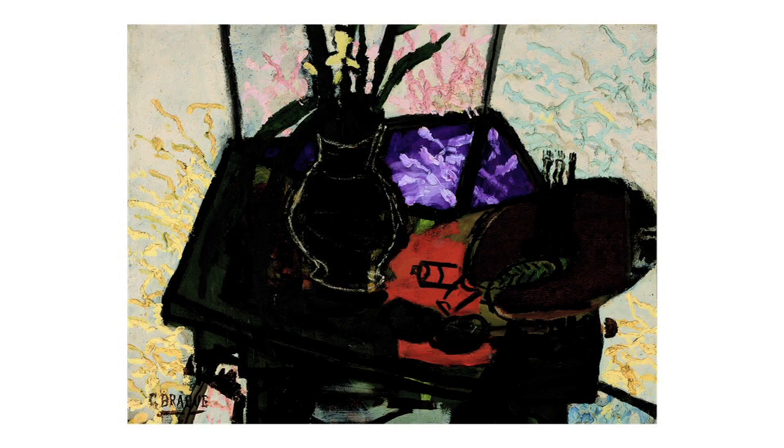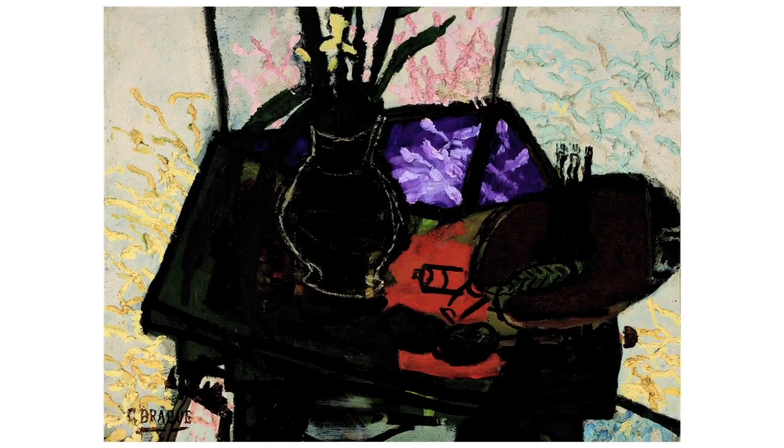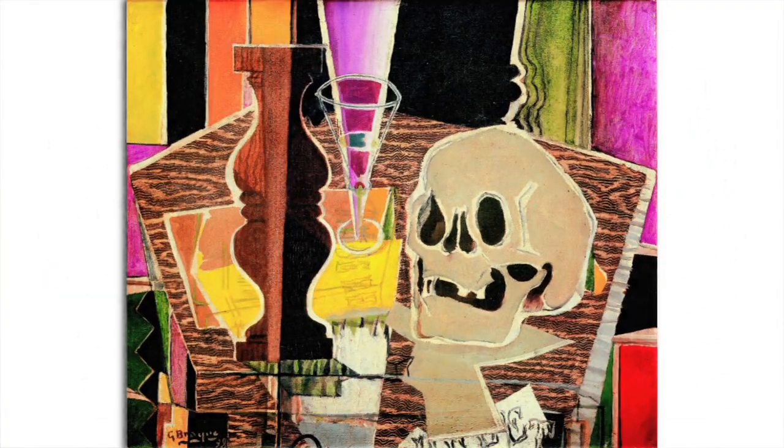We were able to X-ray some of the paintings in the show, and at least one of them has an entirely different still life composition underneath the existing painting — you can't see that well with the naked eye. It wasn't that Braque was poor; he was actually quite successful. So it must have just been an appreciation for the canvas and the painting itself. He would sometimes flip them over and make a new composition on one side. We have one double-sided painting: the earlier composition dates from about 1932-33, and the main side is from 1939.